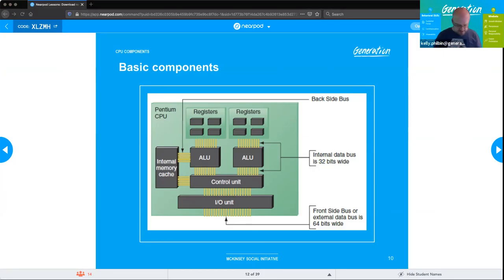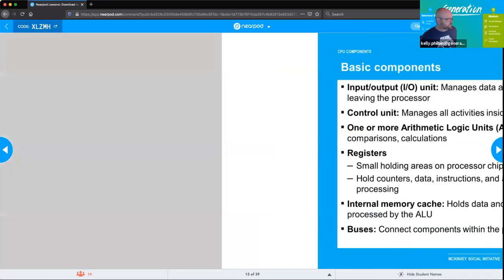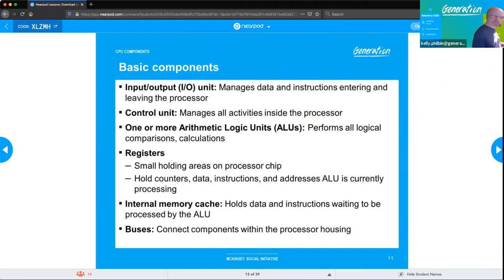The ALU — arithmetic logic unit — is a digital circuit inside the processor that performs arithmetic and logical operations within the CPU. A student correctly identifies it. This gives you a 10,000-foot view of what it looks like inside the actual processor.